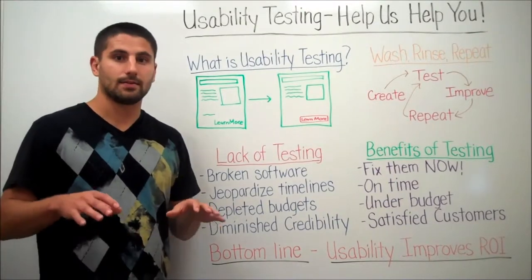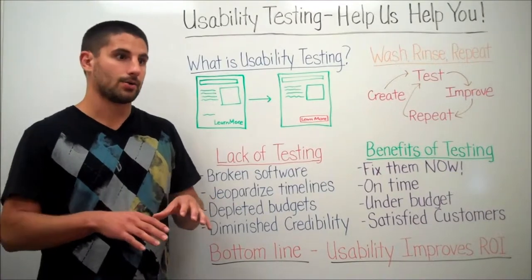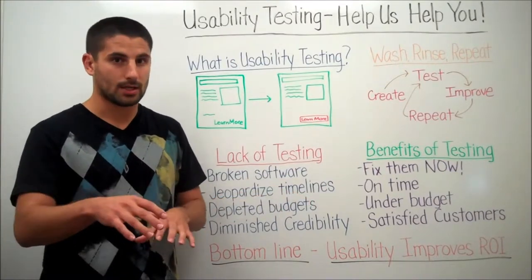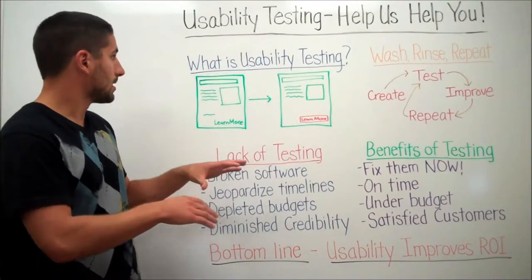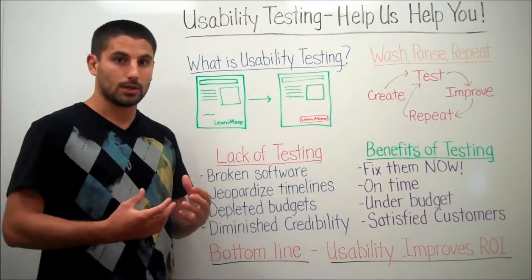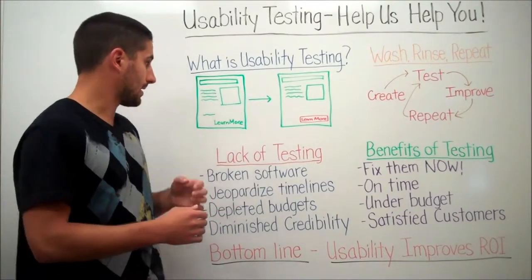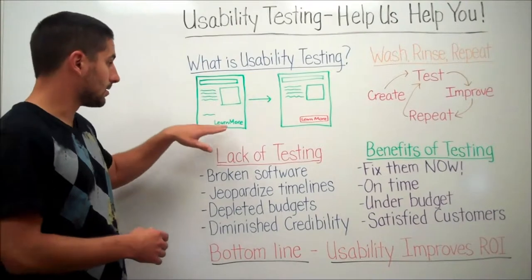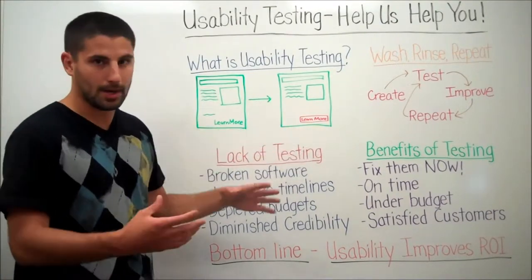What usability isn't is a test of the user. We're not testing how well they can use the website, or whether they know where to go — it's not their fault. What we're trying to do is test how well the website or software tool communicates desired actions to the user. For example, can the user see 'Learn More' if it's just in text form, or is it better as a button?